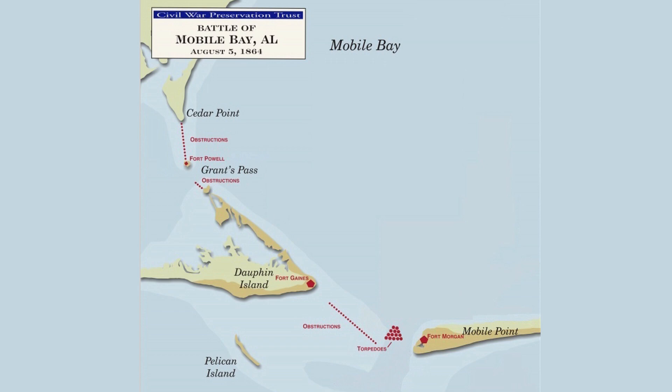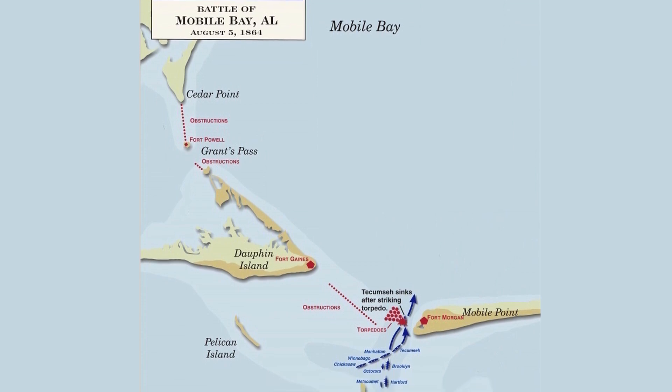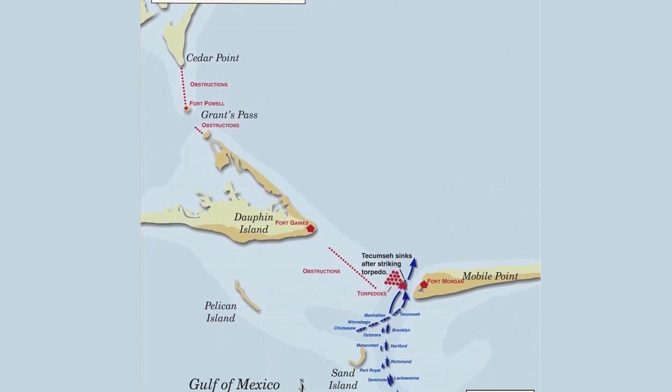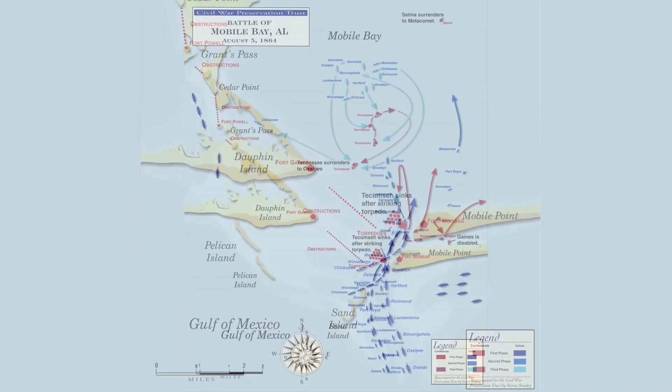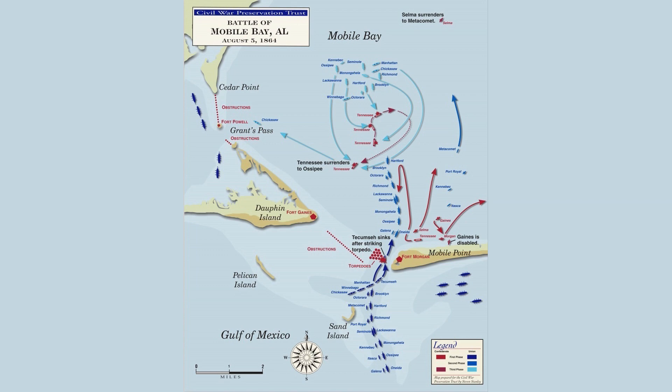On August 3, 1864, 1,500 Union troops landed on Dauphin Island west of Fort Gaines. Throughout that day, sailors aboard the 14 ironclad and wooden hull frigates of Admiral Farragut's fleet prepared to run the gauntlet into Mobile Bay. On August 5, 1864, the first wave of Union ships started through the narrow passage, but the USS Tecumseh hit one of the hidden mines, causing it to explode and sink. Admiral Farragut then issued his famous command: 'Damn the torpedoes, full speed ahead!' As the fleet passed through the narrow channel, crews reported feeling gunpowder-filled torpedoes bounce against the ship's hull. Fortunately, no other torpedoes exploded and the fleet passed beyond the range of artillery.